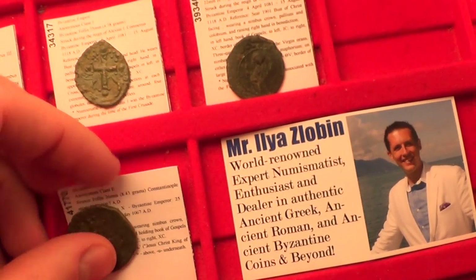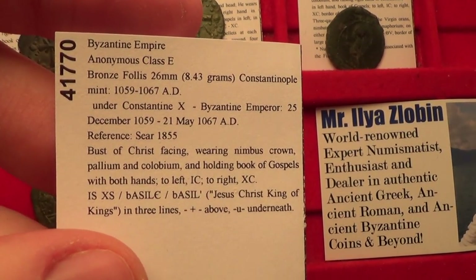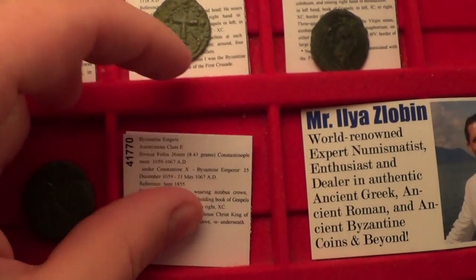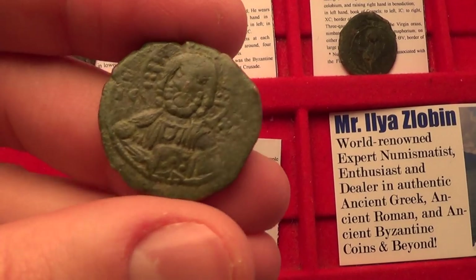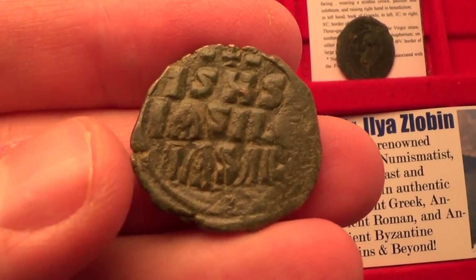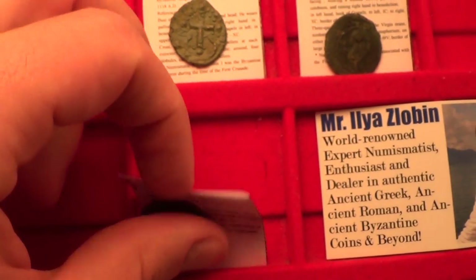Let's move on to class E follis, from circa 1059 to 1067 AD. It features a beautiful portrait of Jesus Christ, and also the reverse Jesus Christ the King of Kings.